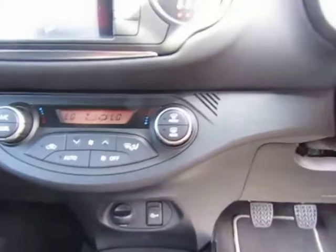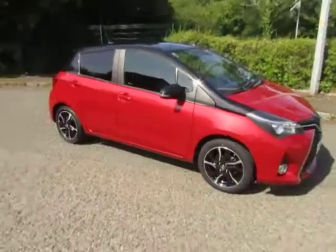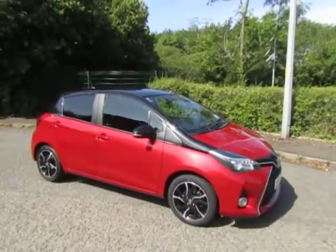Dual zone climate control, six-speed manual gearbox, and a USB port. For more information or to arrange a test drive, give me a call on 01952 299 822.